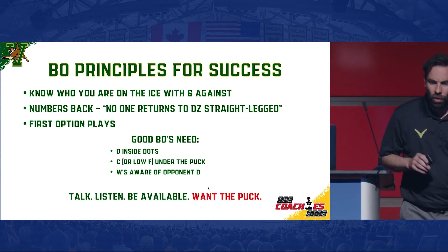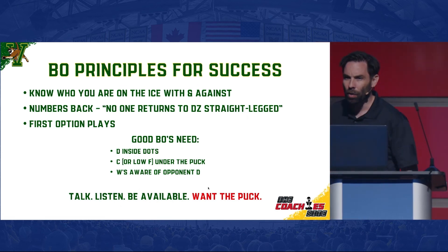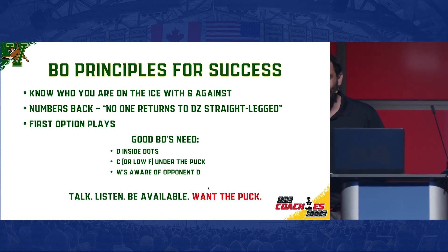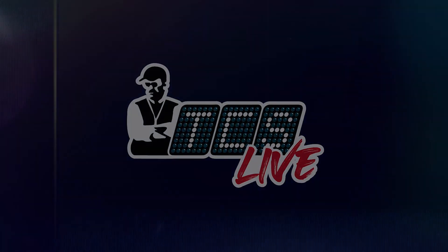You don't want anybody returning to your D-zone straight-legged. First option plays — we're going to talk about these today. You want to get these pucks north fast, as efficiently and quickly as you can out of your D-zone.